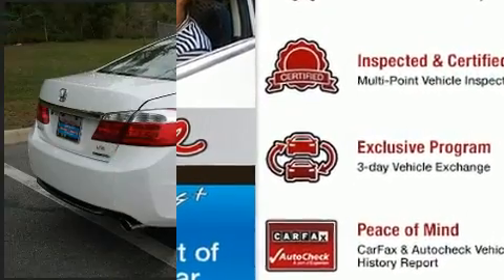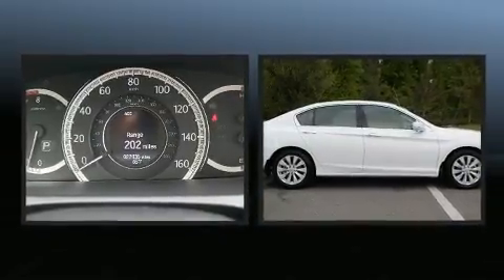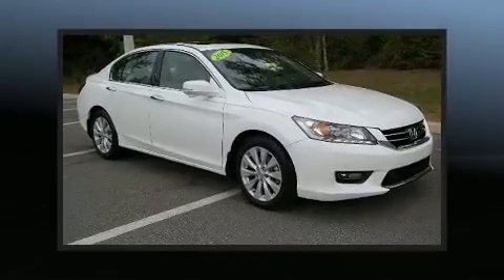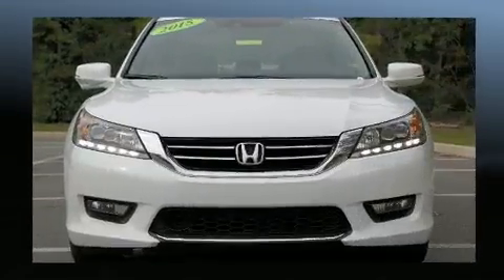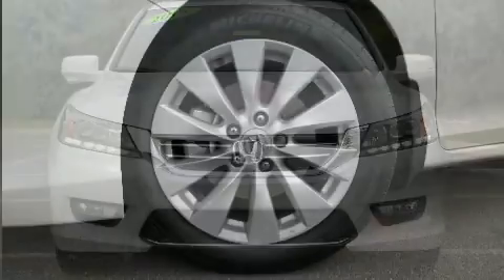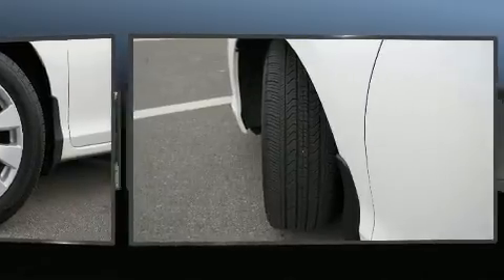Honda prioritized practicality, efficiency, and style by including a trip computer, heated door mirrors, and power front seats. Features such as automatic climate control and leather upholstery prove that economical transportation does not need to be sparsely equipped. Premium sound drives seven speakers, providing you and your passengers a sensational audio experience.